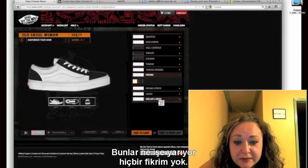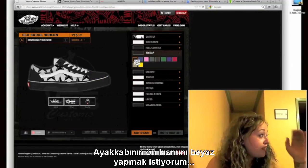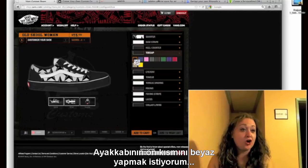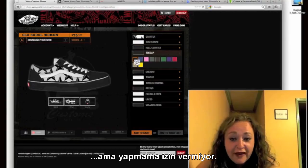I have no idea what these mean. I want the end of my shoe — where my toes go inside the shoe — I want that to be white. It won't let me do that.